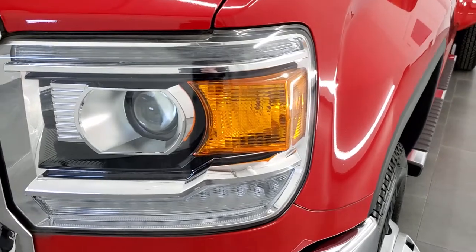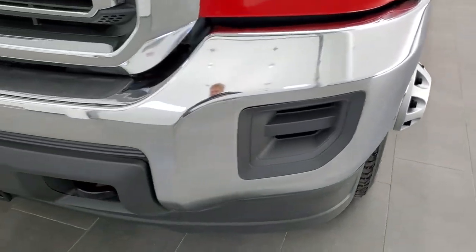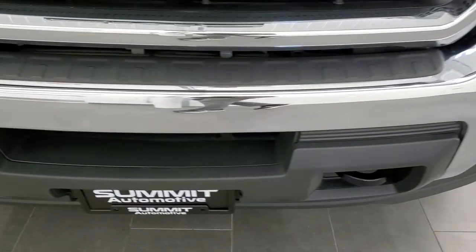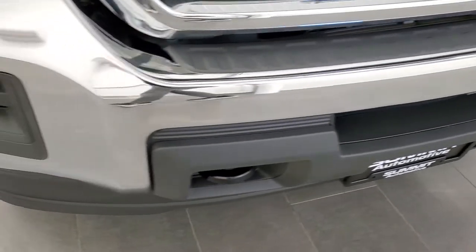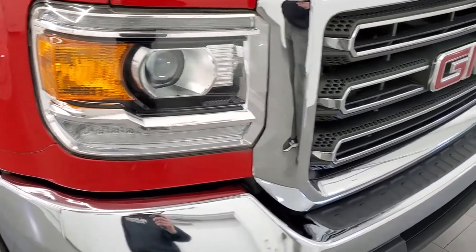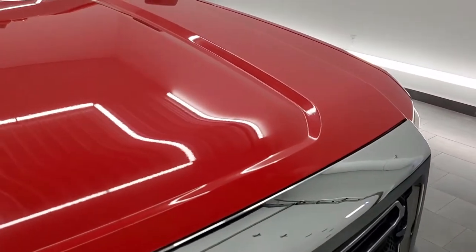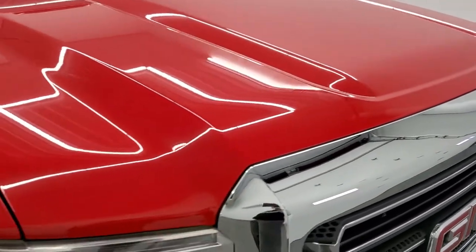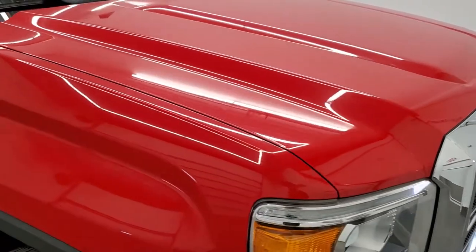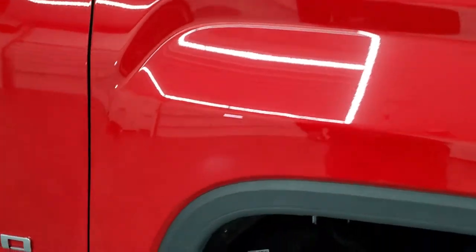You get the HID headlamps and the LED running lights. The front bumper is in exceptionally nice condition — no dents or dings. The headlight lenses are nice and clear and the grille is in excellent shape. The hood is in great condition as well; I didn't see any dents or dings on that. The passenger side front fender is in excellent shape too.